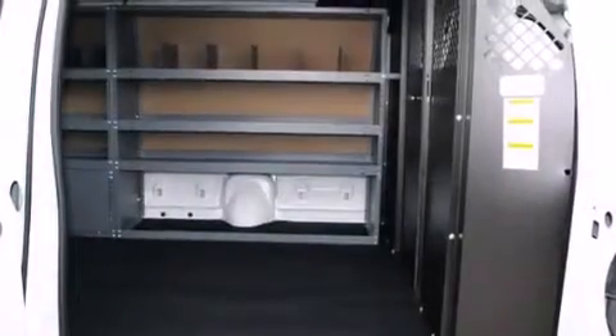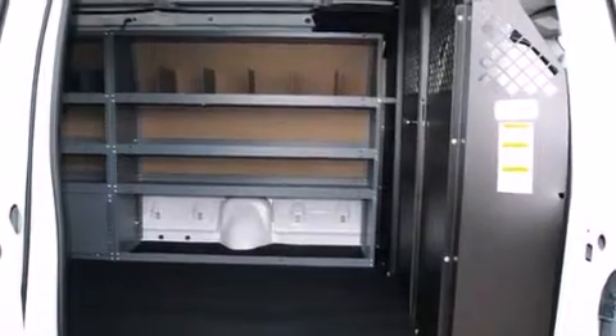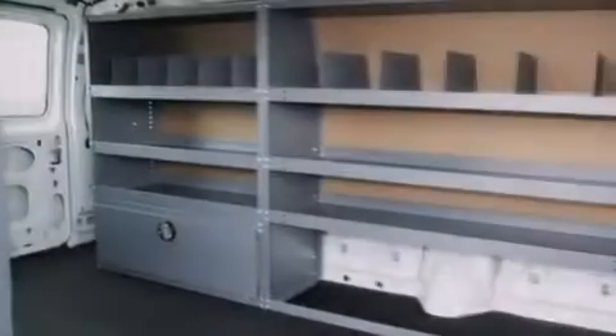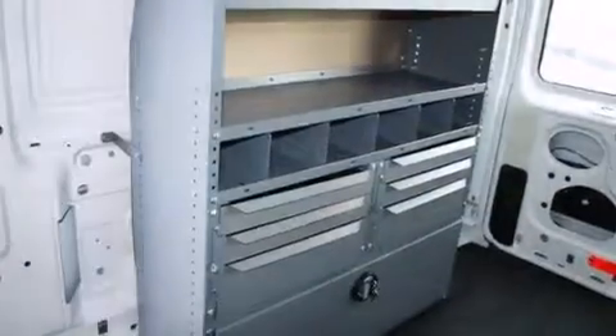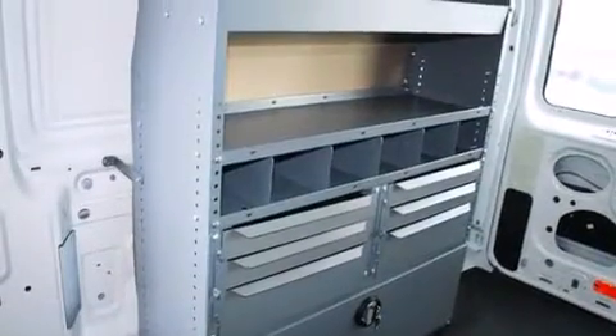Features include a low-tire pressure indicator, traction control and stability control systems, a passenger side airbag, an anti-lock braking system, and solar tinted glass.